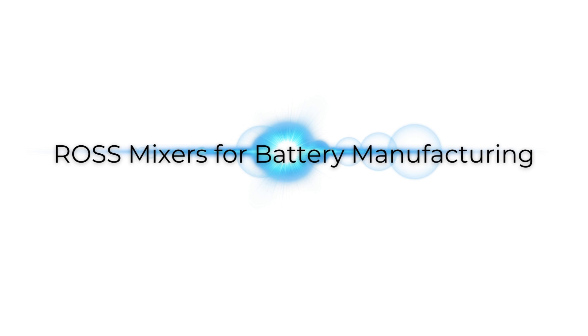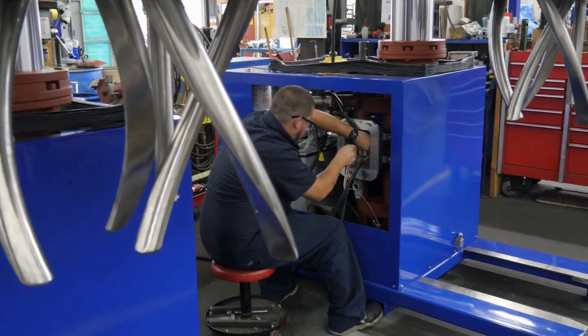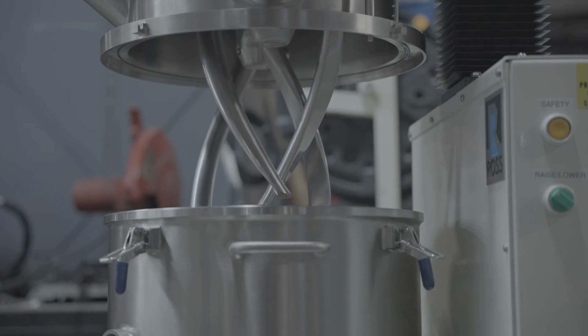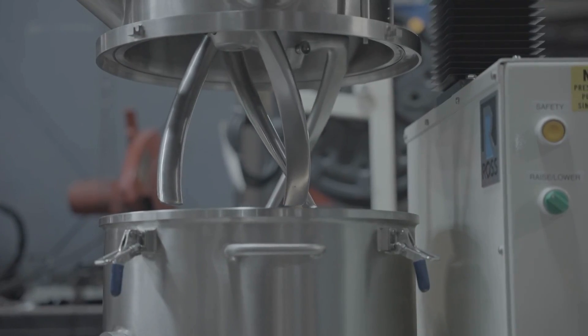In the ever-evolving landscape of battery technology, Ross Mixers, a founding member of the U.S. Battery Machine Builders Coalition, stands as a cornerstone driving innovation, efficiency, and reliability in the creation of slurries vital for the batteries powering our future.